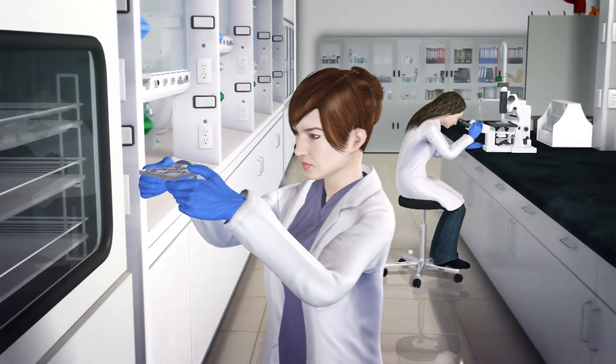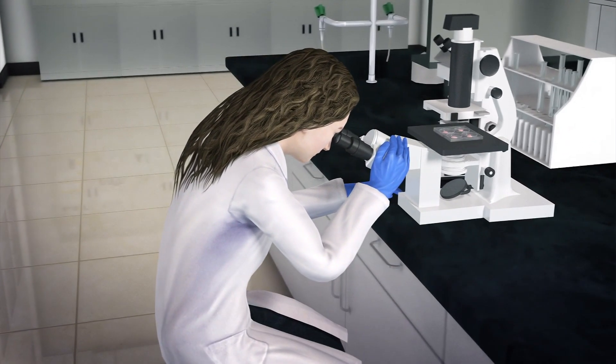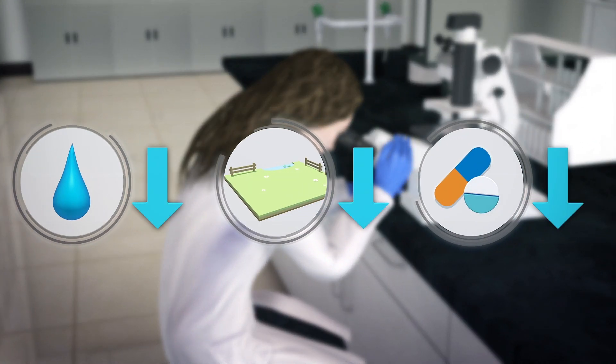Speaking to Digital Trends, co-founder and CEO Didier Toubia said this improved meat production method saves significant amounts of water and land, and avoids animal welfare issues and antibiotics use.